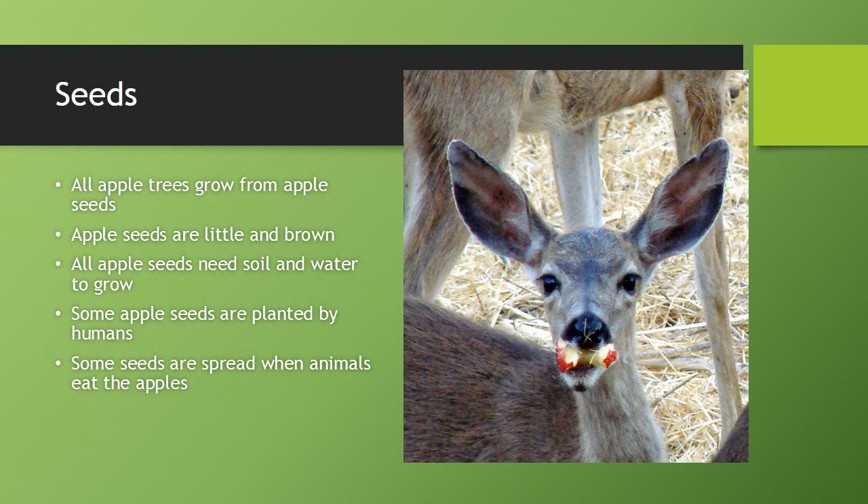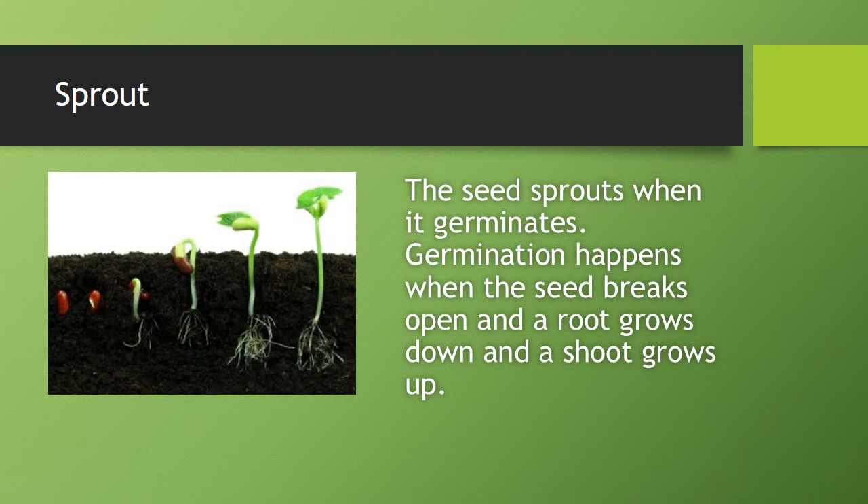Some apple seeds are planted by humans. Some seeds are planted by animals that eat the apples. The seeds sprout when it germinates. Germination happens when the seeds break open and a root grows down and a shoot grows up.